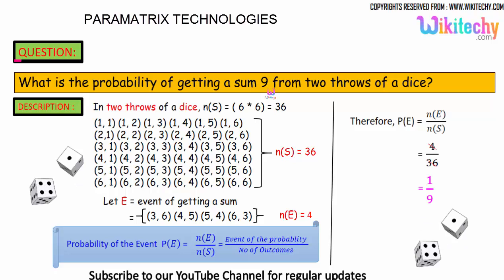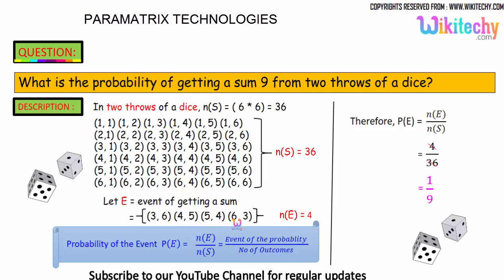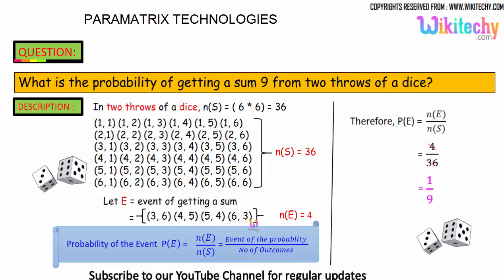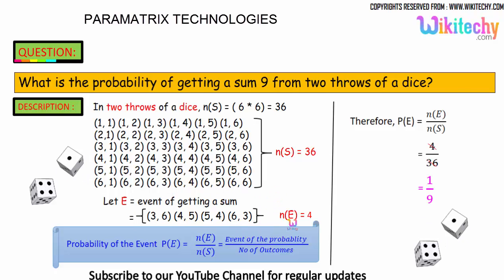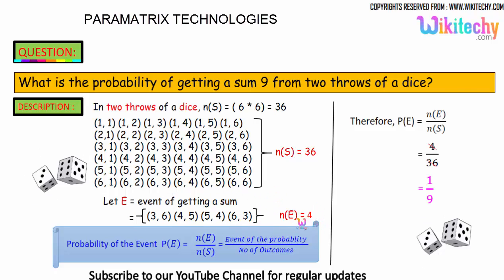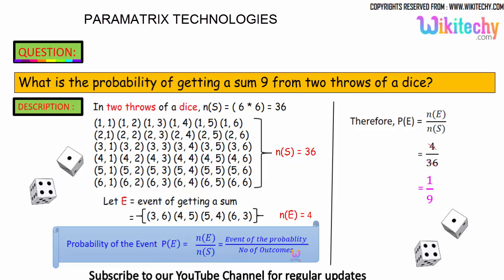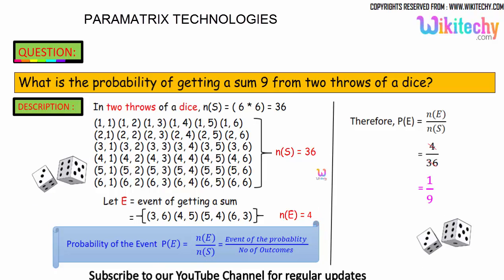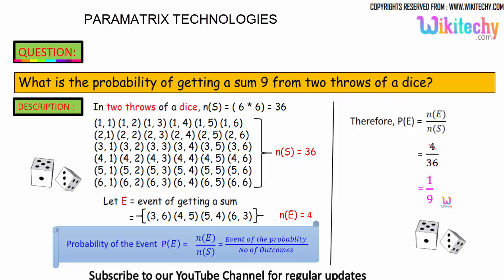To get a sum of 9: 3+6=9, 4+5=9, 5+4=9, and 6+3=9. So the number of favorable events is 4. The probability of the event equals 4 divided by 36, which simplifies to 1/9. So the probability of getting a sum of 9 from 2 throws of a dice is 1/9.